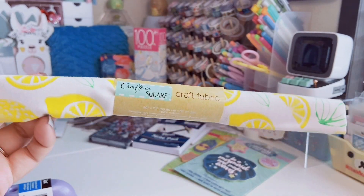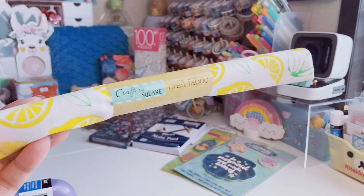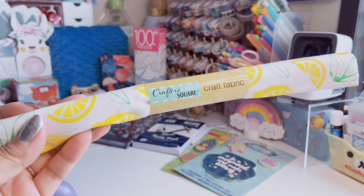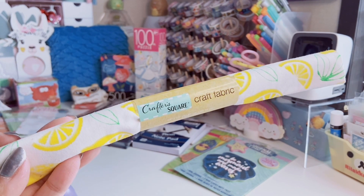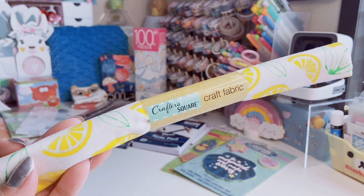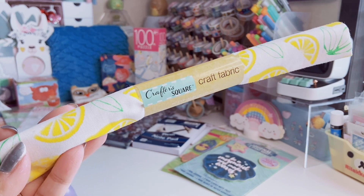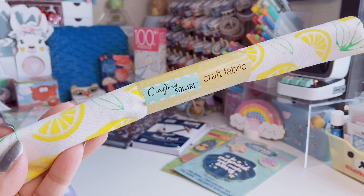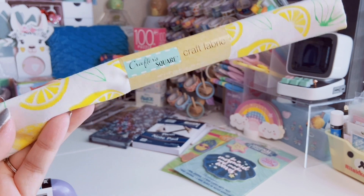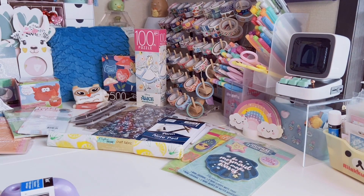Next I found this random roll of fabric with really cute lemons printed on it. I love these little rolls of fabric — I think they're great for a dollar and you can do a lot of different projects. I actually think this is going to be great for next summer for fruit-themed decor. I just saw it and knew I needed it.